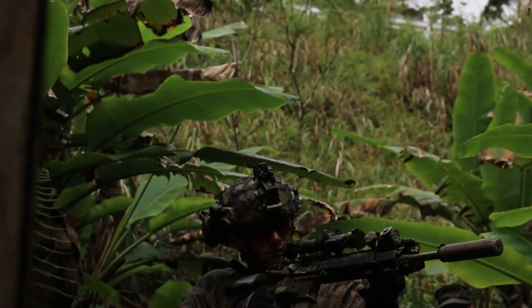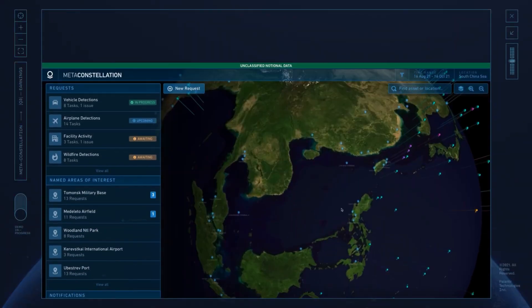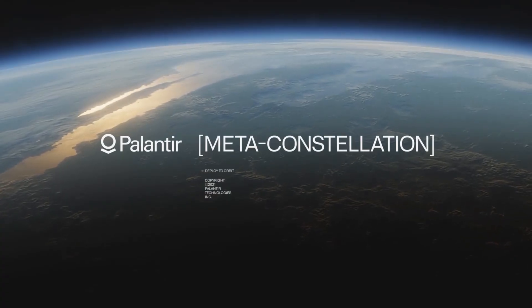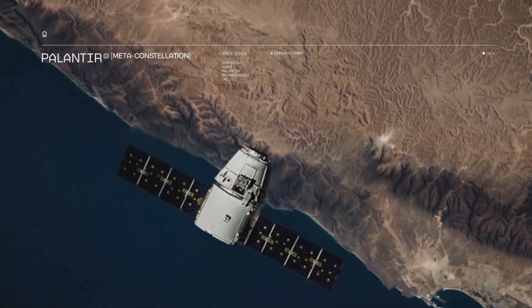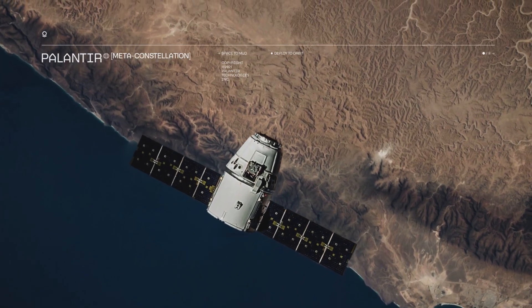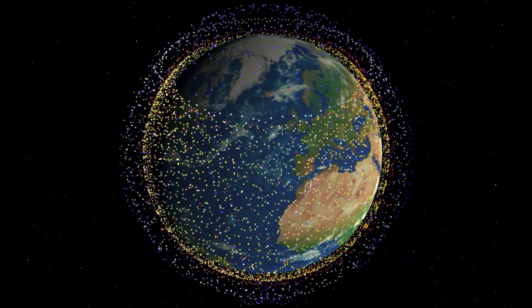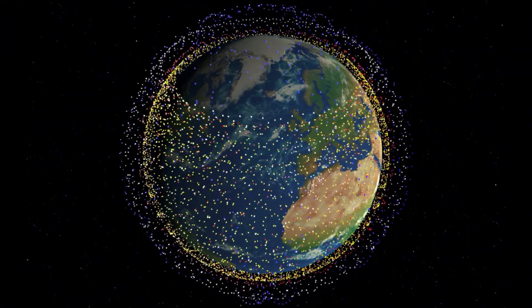So AIP is the brain. But what about the eyes? In modern war, if you don't see first, you die first. And Palantir's answer to that is a goddamn orbital AI hive mind — it's called MetaConstellation. It turns space itself into a weaponized AI surveillance system. MetaConstellation connects hundreds of commercial, government, and military satellites into a single global sensor web.